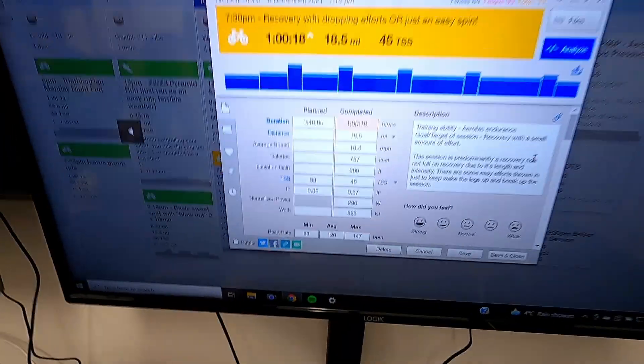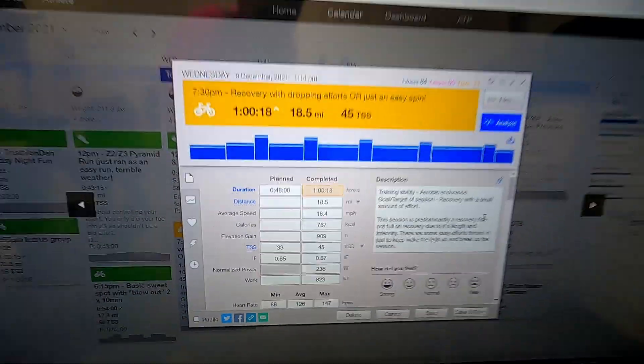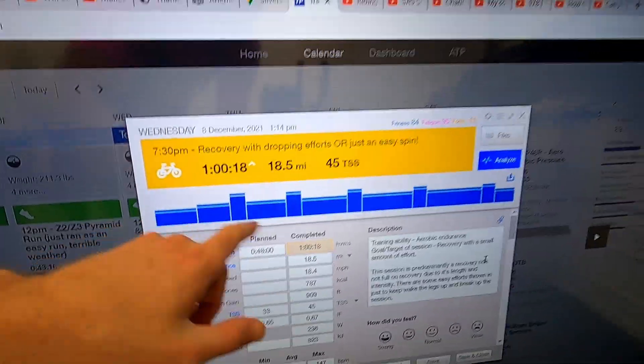Ride done and dusted. I do the stats on screen because for post-production it's a lot easier — it's quarter past nine at night so it taking 15 minutes is a lot better than an hour. Done an hour, 236 watts normalised power, average heart rate 126 beats a minute. Did all the little intervals absolutely fine. If I'm honest, I felt really strong — but it's easy to say that on an easy session, isn't it?